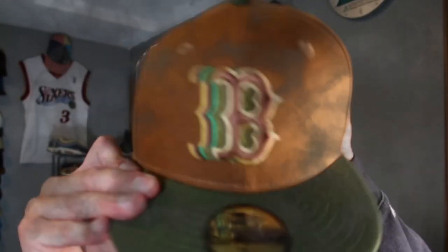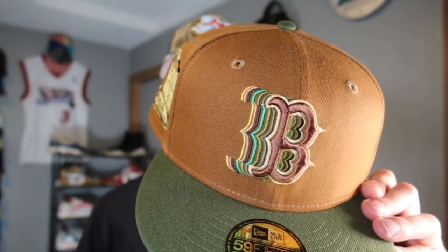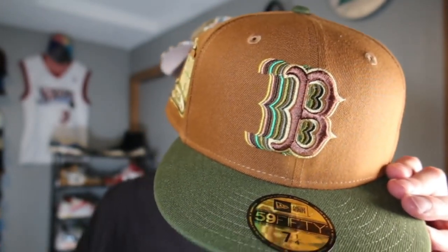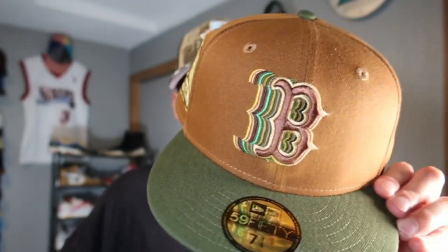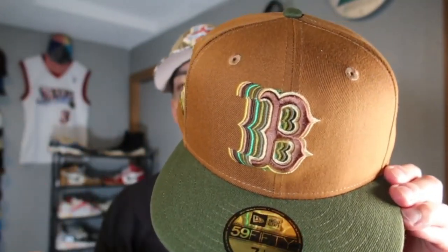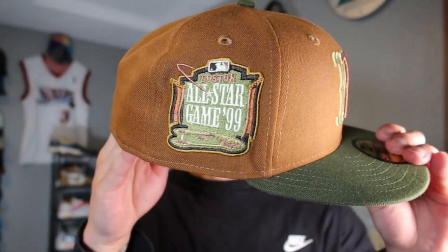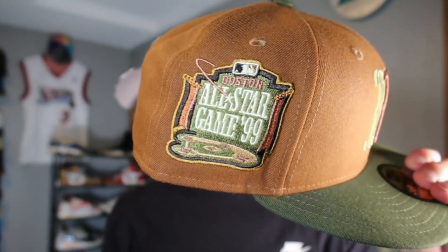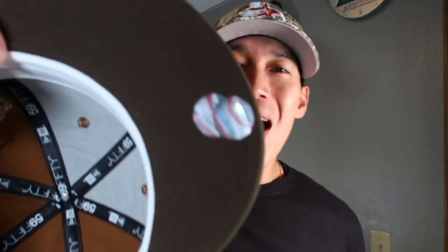Next up, we have the Boston Red Sox cascading logo. I actually did a collab with My Fitteds doing a cascading logo — a different version — but this one is still fire. It's hooked to something I totally forgot... Final Fantasy, I believe. I love the earth tone vibes: khaki crown, moss green or forest green brim, the '99 All-Star Game side patch, black batterman, white guts, and a brown UV.